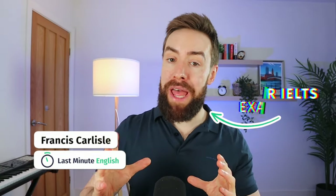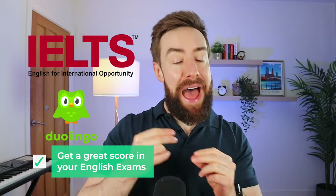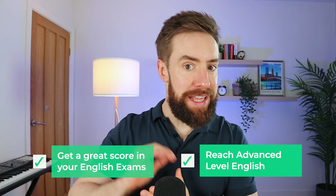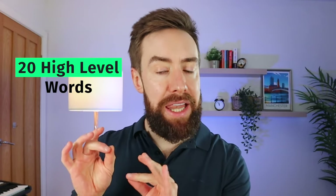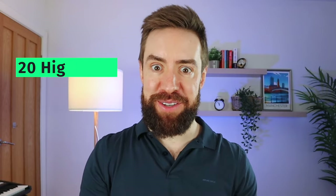Hello and welcome back. If it's your first time on our channel, welcome. Thank you for joining us. I'm Francis from Last Minute English, and here we help you to pass your English exams like IELTS and Duolingo, and we help you to reach advanced level English. Today we're looking at the Duolingo English test and 20 high-level words that can help to boost your vocabulary score.